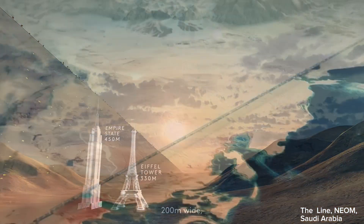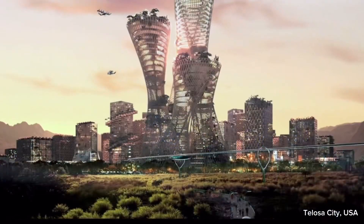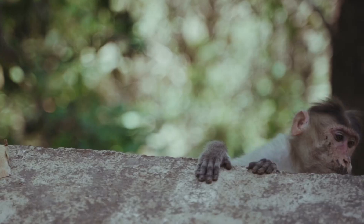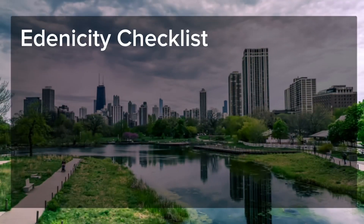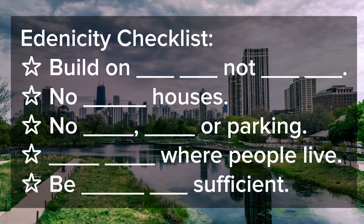Lots of new cities are being planned, but ecologically and socially speaking, most of them are designed to fail. If they are not designed to end poverty, they won't thrive. If they are not designed to end the mass extinction, there will be no future in which to thrive. Here are five ways to look at a city through the lens of ecology so you can tell whether it's future-proof. First,